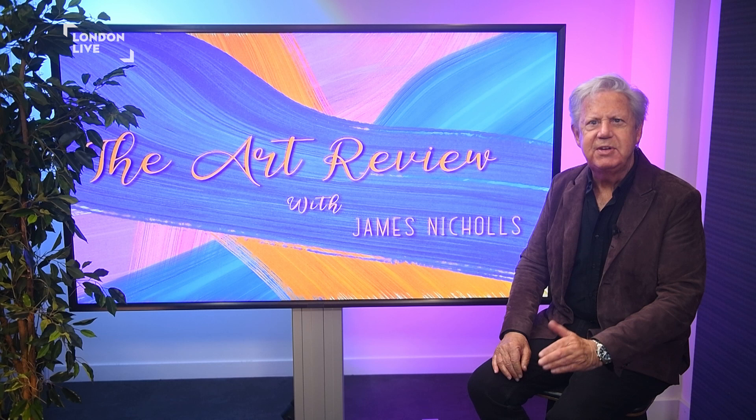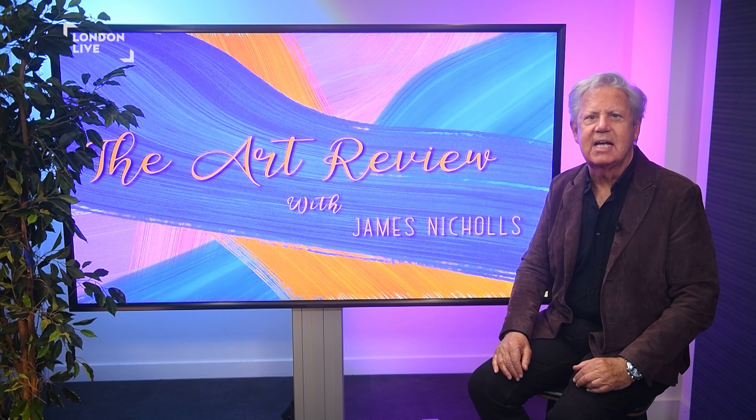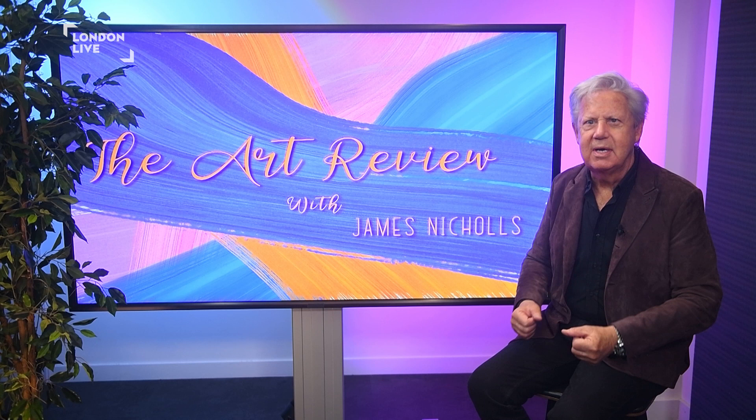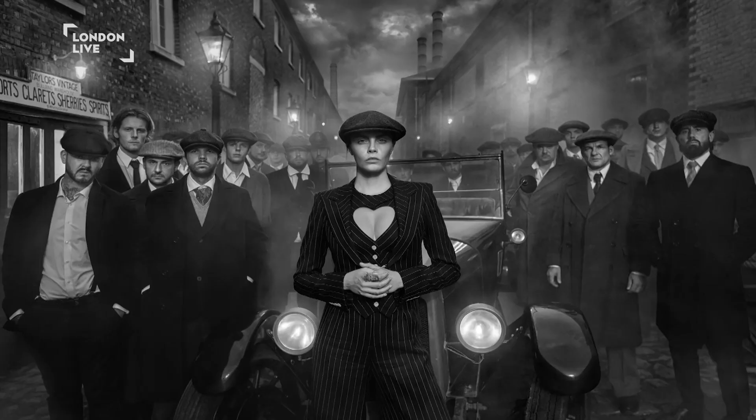Next, we visit David Yarrow: Storytelling at Maddox Gallery, Mayfair. Internationally renowned fine art photographer David Yarrow is a master of storytelling on a grand scale, whether channelling the magic and brilliance of the big screen to tell his own cinematic stories, or shooting wild beasts in their natural habitats. I asked David about the exhibition.